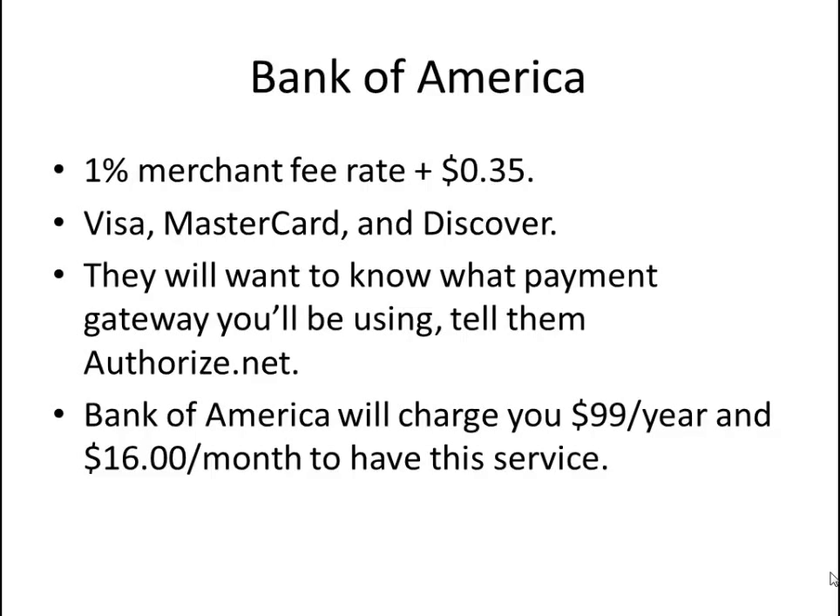Ask if they would even decrease the $0.35 transaction fee to a $0.25 transaction. They will match those rates for Visa, MasterCard, and Discover. Don't accept American Express because it is a 3.5% fee to do so.